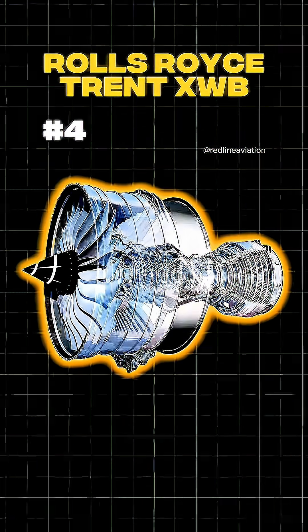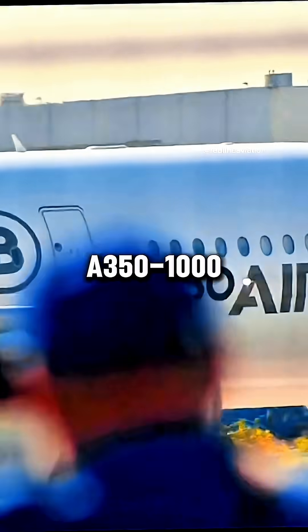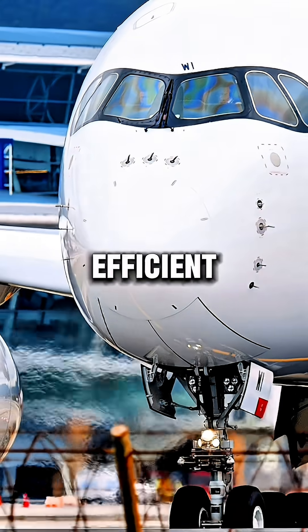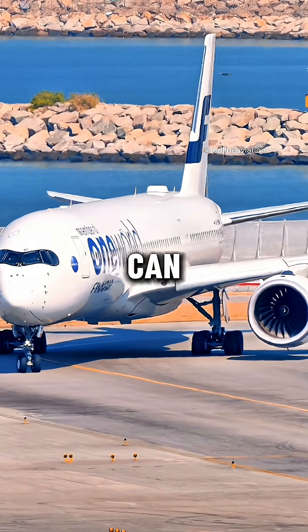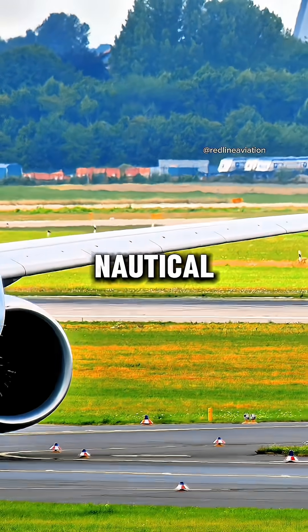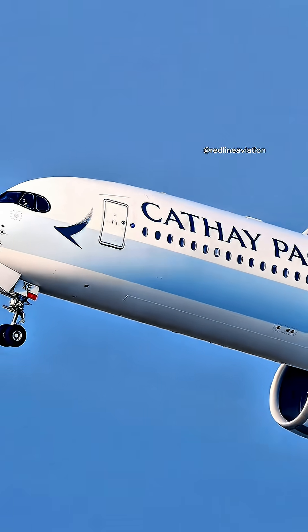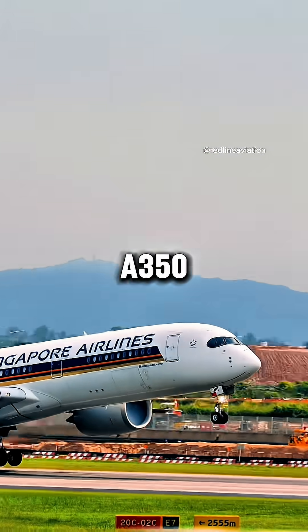At number 4, the Rolls-Royce Trent XWB97, on the Airbus A350-1000. This one delivers 97,000 pounds of thrust, and it's the most efficient large aero engine in service today. Thanks to this engine, the A350-1000 can cover nearly 9,700 nautical miles, flying routes like London to Perth in 17 hours straight. Airlines save serious fuel money with it, but it only works on the A350 — nowhere else.